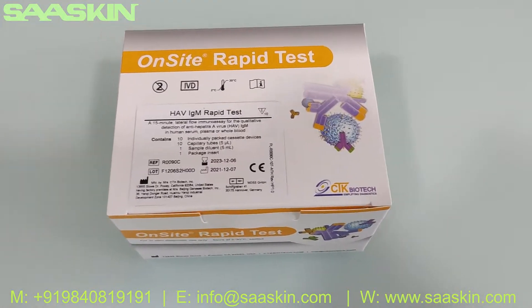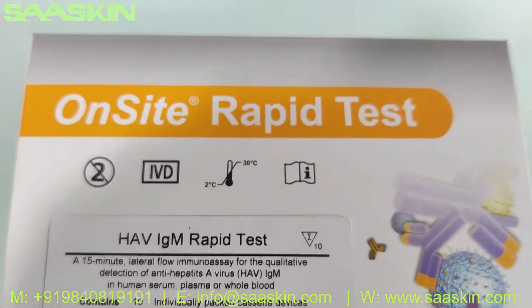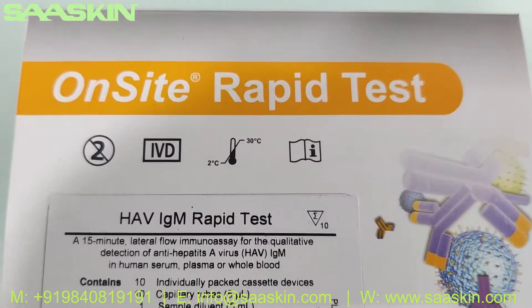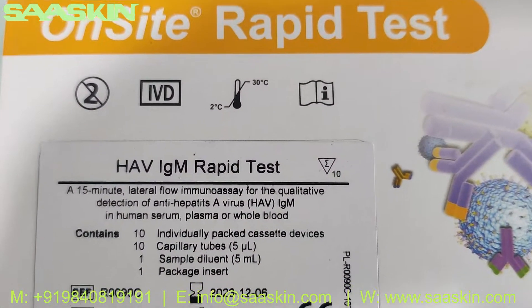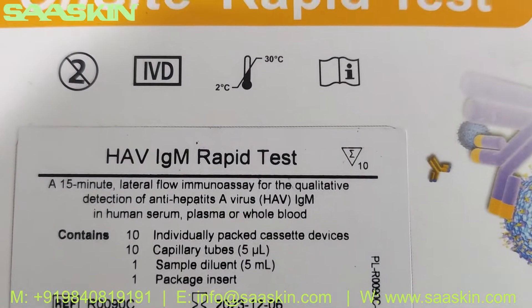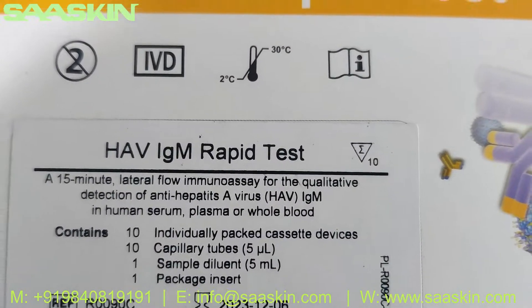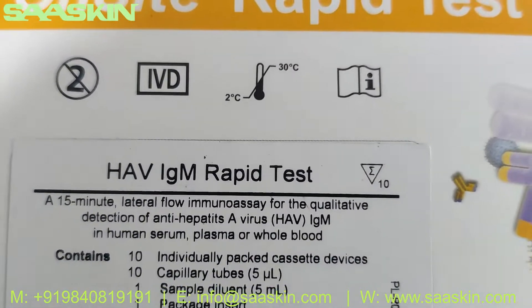Hello everybody, today we are going to see the product from CTK Biotech US. It is the OnSite rapid test brand. The product is HAV IgM rapid test kit, basically used for the detection of anti-hepatitis A virus IgM in human serum, plasma and whole blood.